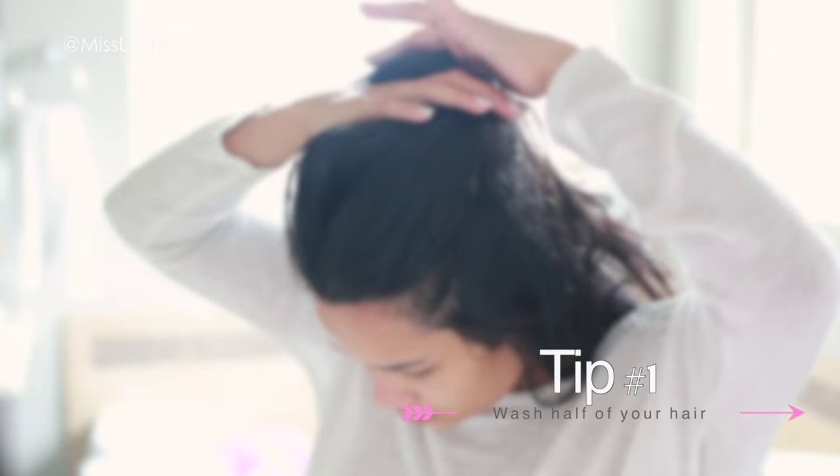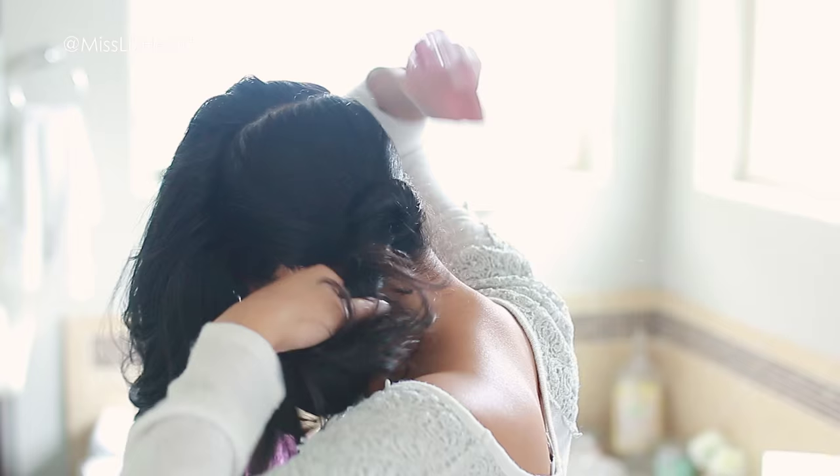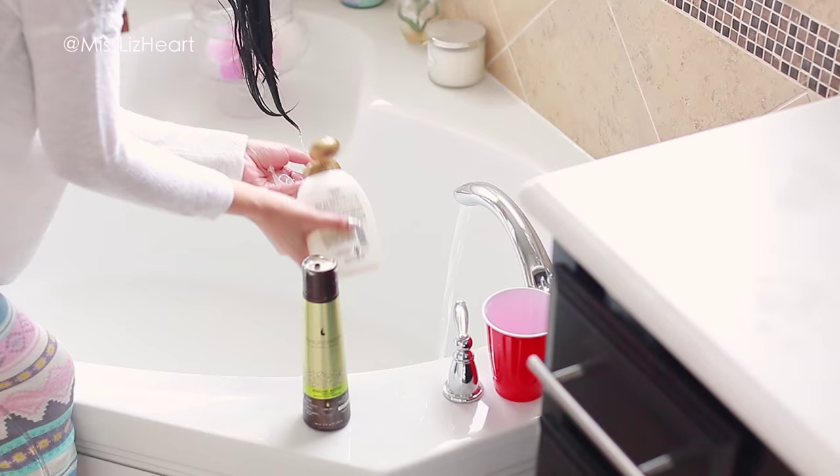I've been doing this since I was in high school. This applies to dirty hair. I know we're in the age of dry shampoo, but sometimes your hair can only take so much dry shampoo. A quick hack is to wash half of your hair. All I do is take the top part of my head all the way to the crown, clip the bottom part away, and just wash the top part. This is going to cut your time in half.